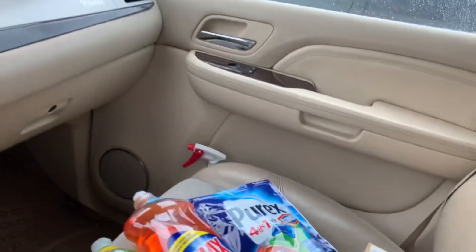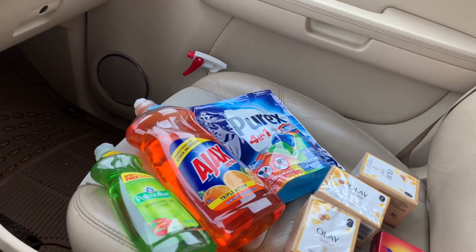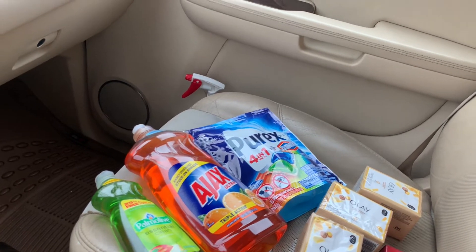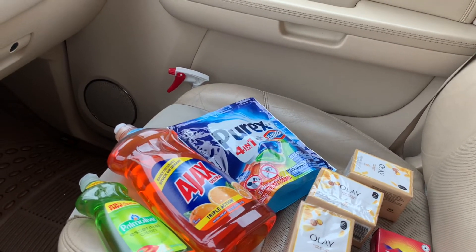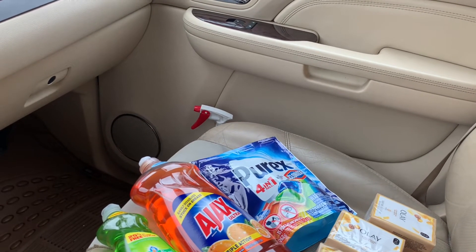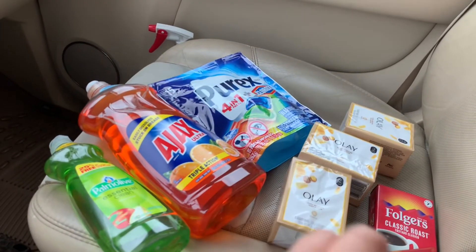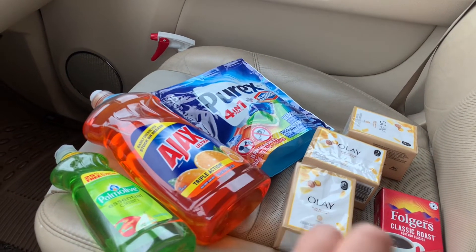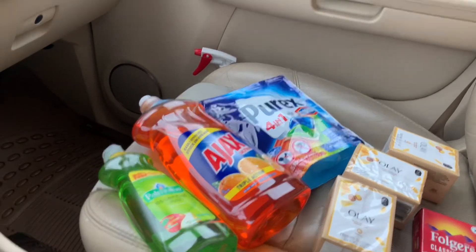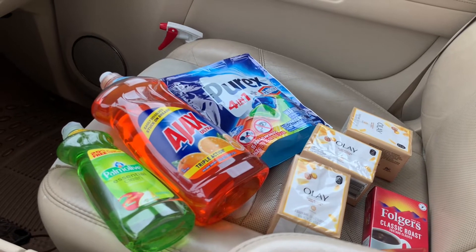Puede realizar esta compra cualquier día de esta semana, pero si puede esperar al sábado, le va a quedar súper económica su compra ya que para el sábado tenemos el cupón de $5 en $25, y se van a ahorrar más dinero aparte de todos los cupones digitales que van a estar usando.